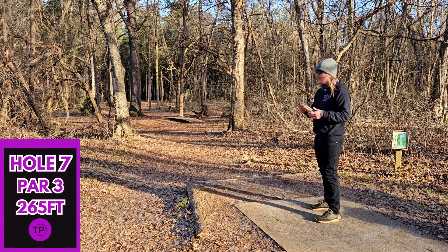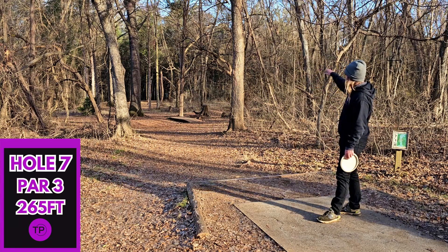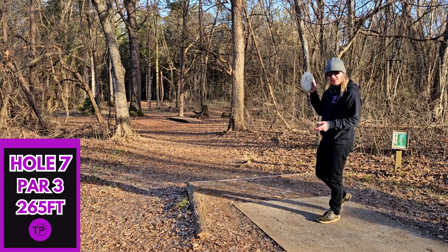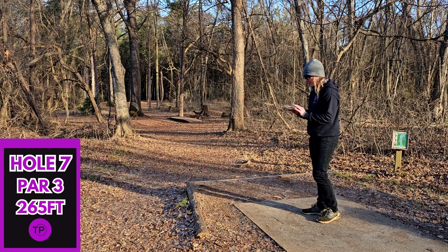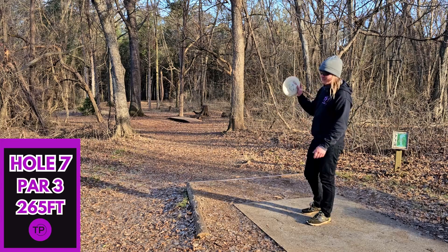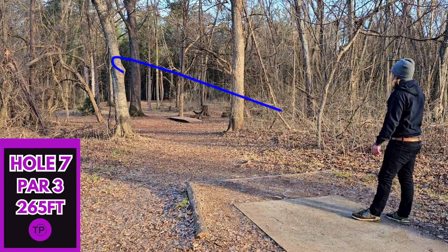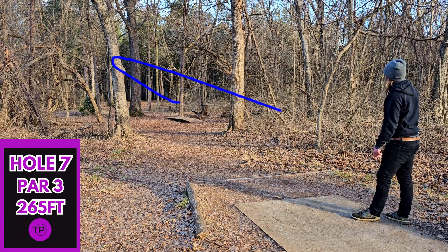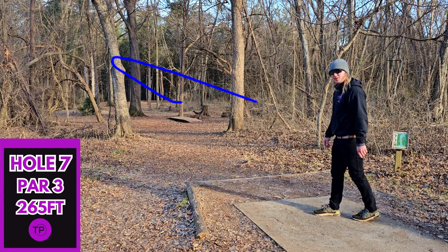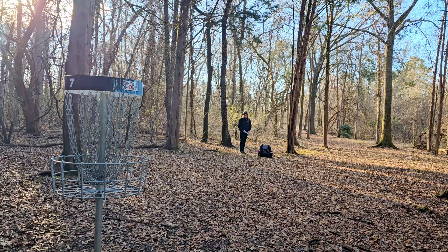Hole seven, 265 feet. This is a very tight and technical hole. We are going to take this slight anhyzer route the entire way, and we are going to go with our DX Stingray. I know DX plastic gets quite a bit of hate, but honestly I still love it — there's nothing wrong with bagging some old-fashioned DX plastic. I think we are going to be quite a bit short, but we hit our line perfectly. The old Stingray definitely came through for us on this one. We have left ourselves a long tester though, probably about 33 feet.